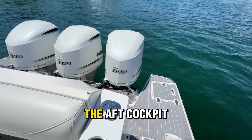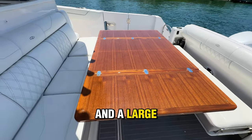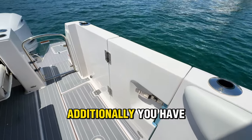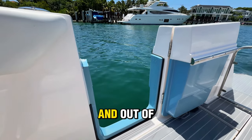Moving forward, the aft deck is designed for relaxation and entertainment with spacious seating and a large removable folding table, which comes in handy when you want to do a little fishing. Additionally, you have dual hull side entry doors, both port and starboard, making getting in and out of the water a breeze.